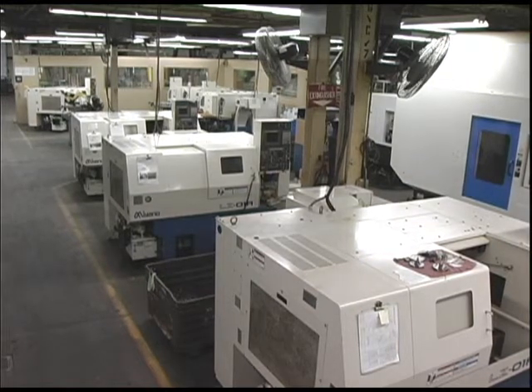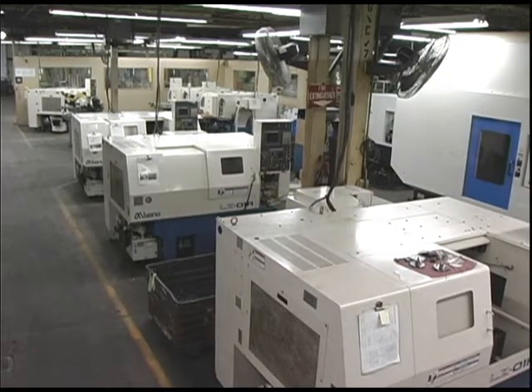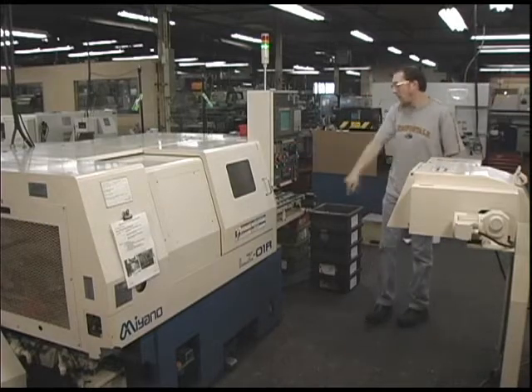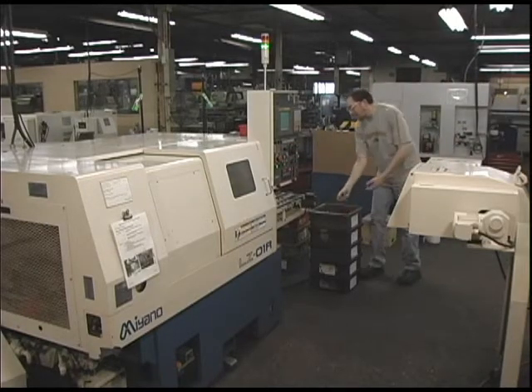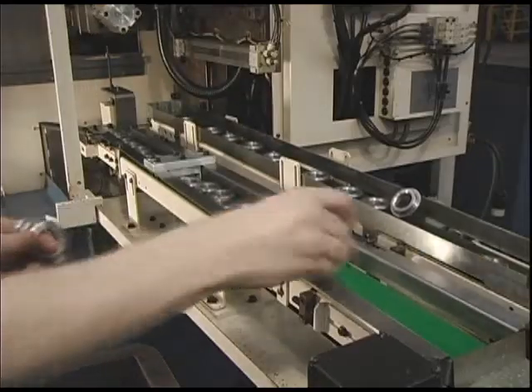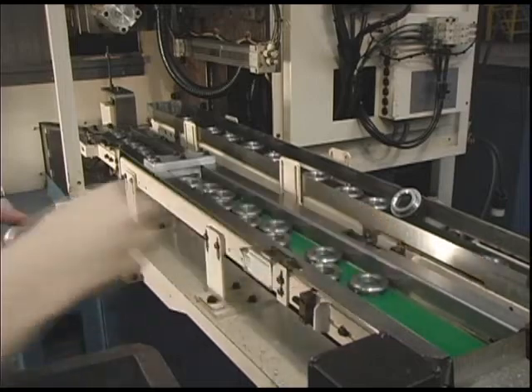The Miyano LZ-01R Automated Chucker is one of the most reliable CNC turning centers available, and Wolverine Machine has four of them. The machine combines precision and speed to turn parts up to 3.5 inches in diameter and up to 1.5 pounds. Here, we'll follow the process of machining a part using the LZ-01R from beginning to end.